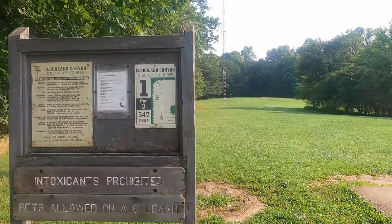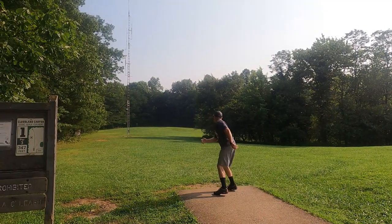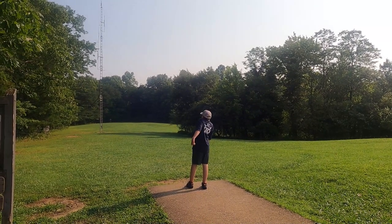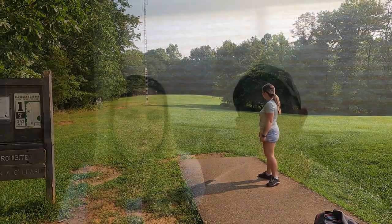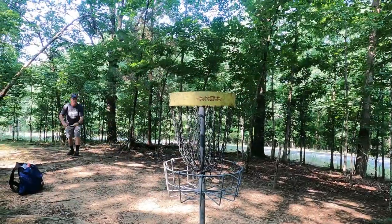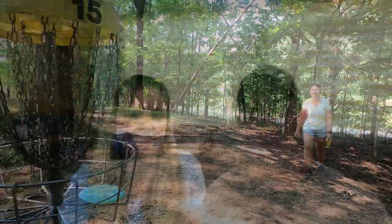One of the big draws to Cloudland Canyon State Park for us is the fact that they have a very nice disc golf course right on site. If you've been watching our videos, you know we are big fans of disc golf. It's an excellent family activity and a great outdoor exercise. The Cloudland Canyon disc golf course is awesome — it has a lot of elevation change and hills, so you get a pretty good workout walking that course. It's not so difficult that a beginning player can't play it, but it's also challenging enough that even more experienced players will find it fun.